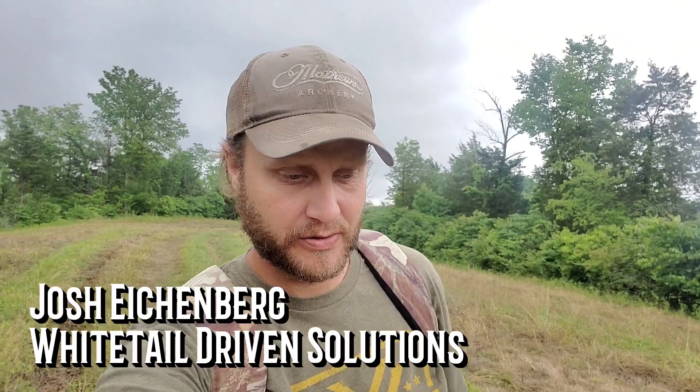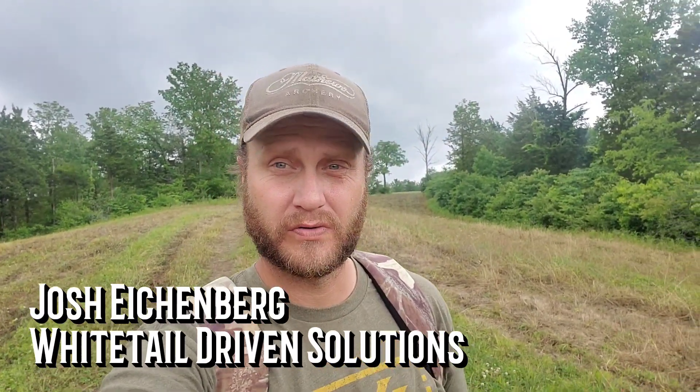Hey guys, welcome to the farm between raindrops here today. The good Lord has blessed a lot of the country over the last couple of days with some really good showers, and to those of you that are not getting it, still saying a prayer for you. Today we're going to talk about some food plotting stuff. There's no harm with this at all, no finger pointing, because the reason I'm going to talk about this is because I was there.